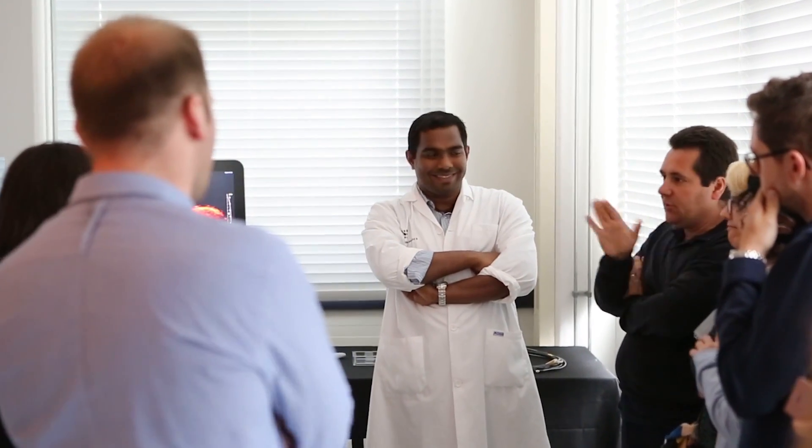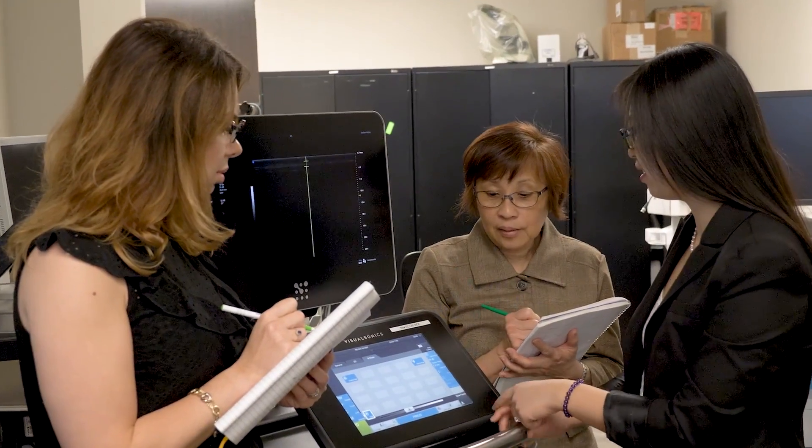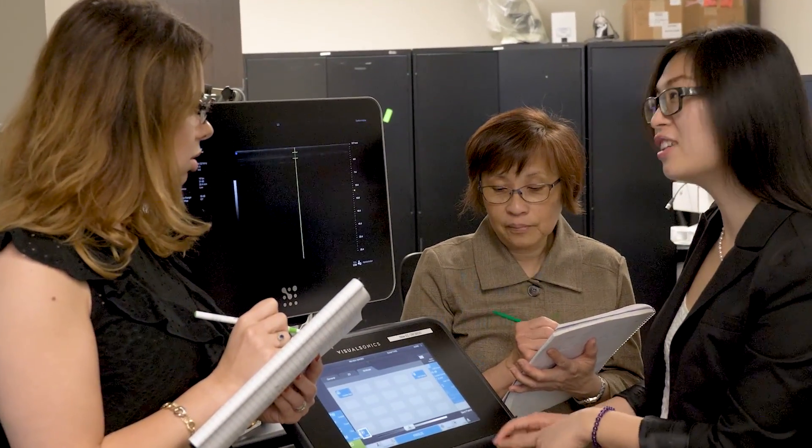Most of us application scientists at Fujifilm VisualSonics already come from research backgrounds, so we're really used to rolling up our sleeves and working with our customers. We use that creativity and enthusiasm to support our customers with their research. We are so much more than just an ultrasound and photoacoustics company — we have this incredible community of users who are able to share their innovative work and stories through so many different platforms that we offer.